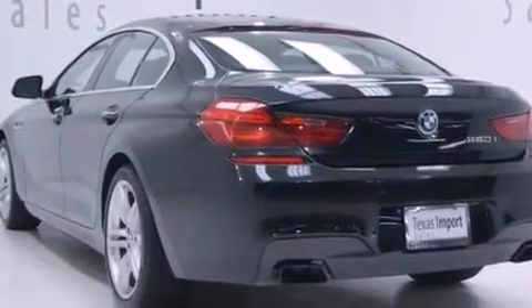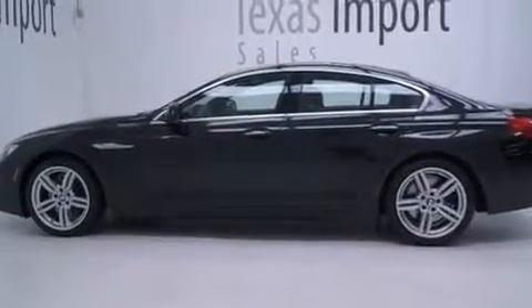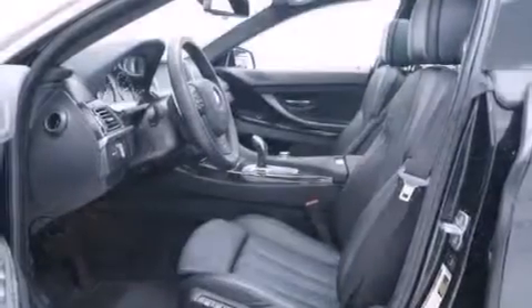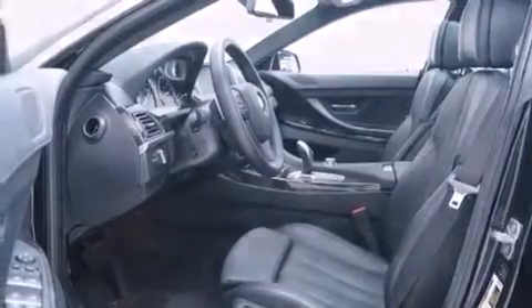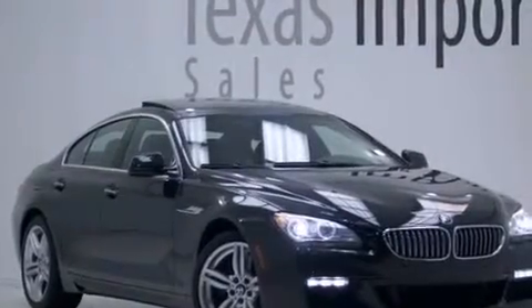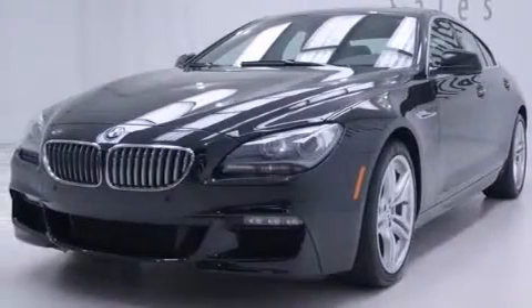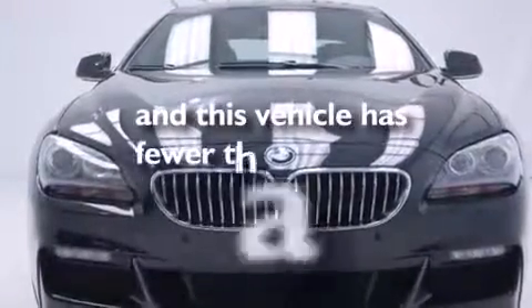The following features are also included: the M Sport package, memory settings for the seat's positions so you can recall your favorite alignments with the push of one button, cruise control, interior wood trim accents, BMW individual composition, front and rear floor mats, ISOFIX child safety seat anchors, a ventilation system, a split folding rear seat, and this vehicle has less than 10,000 miles.